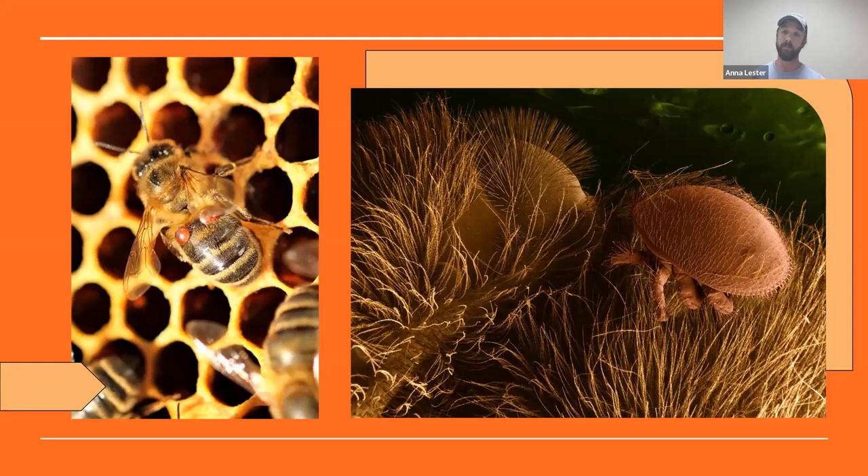We do a varroa treatment right after pulling honey and another late fall going into winter. Bees have no natural defense — they came from overseas. A hive can maybe make it one year with a varroa mite load, but probably won't make it two years. I worry about wild bees — I have bees in boxes I take care of and still have trouble with this; I can only imagine a wild feral hive in a tree having to deal with these.